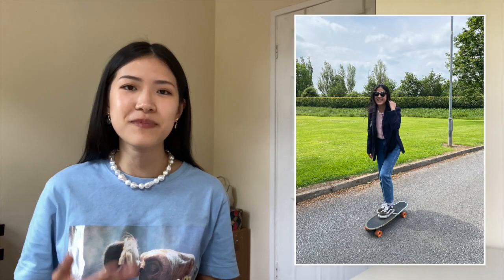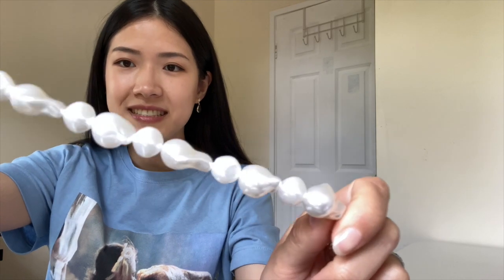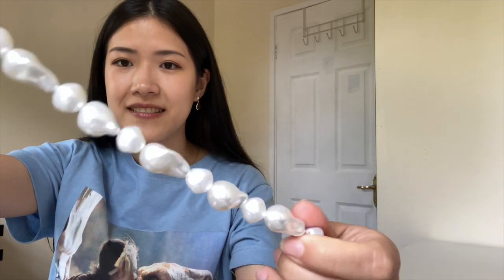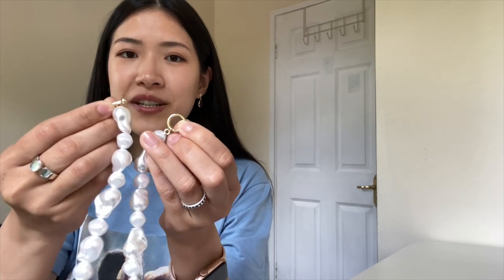Just before we get into the clothing, I have one accessory from & Other Stories — this pearl necklace I'm wearing right now. It's so versatile; it goes with my t-shirt, my blazer, even my summer dress. The pearls are irregularly shaped and it has a ring and T-bar closure.